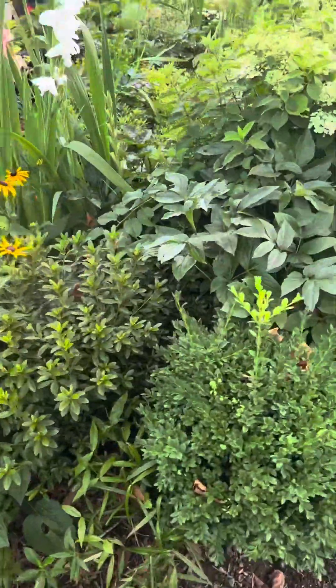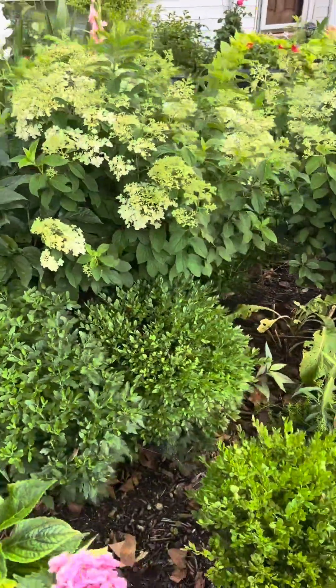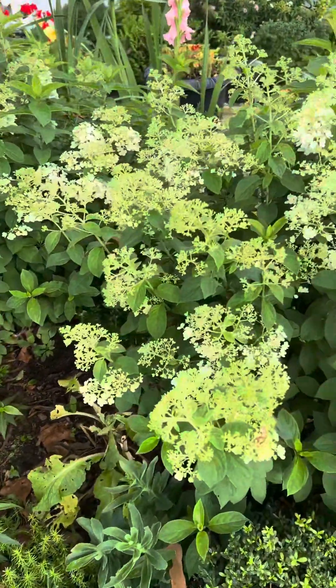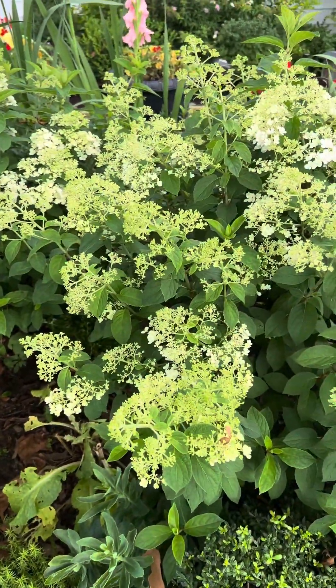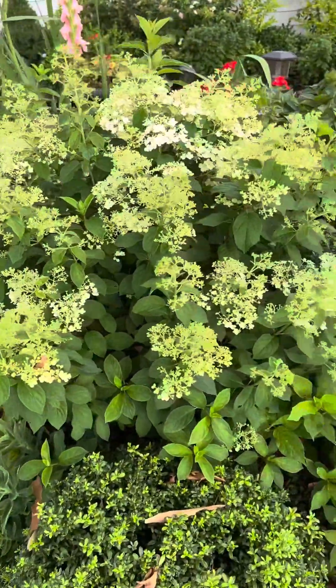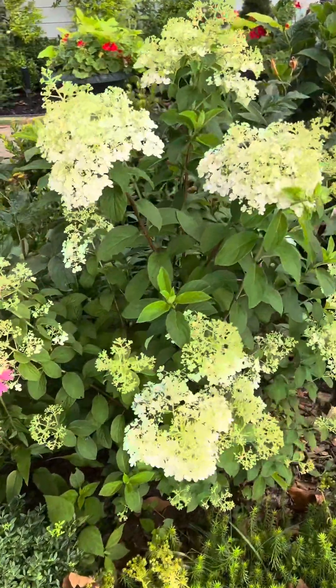So this is my front garden. It looks a bit messy right now, but you can see the bobo hydrangea. I trimmed them wintertime, and look at them now — they grow so big and bushy. It's really nice to trim the plants.